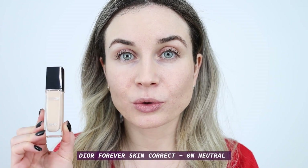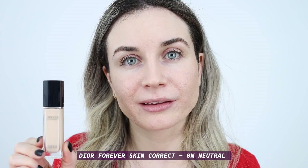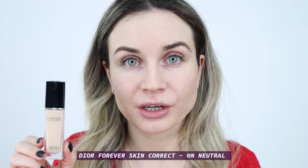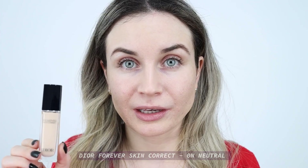Next I'll move on to my concealer. For today I'm going to use the Dior Forever Skin Correct. This is a new concealer from Dior and I really like it. It has very nice coverage and a pretty finish and lasts very well all day. I also want to use it as my eyeshadow primer today.